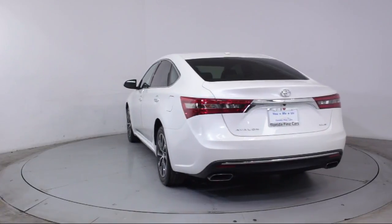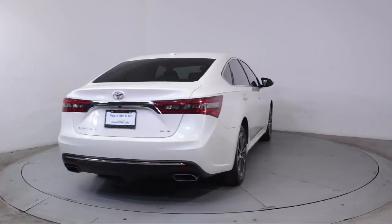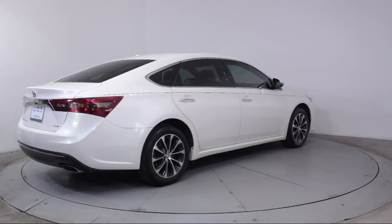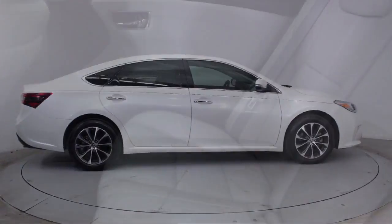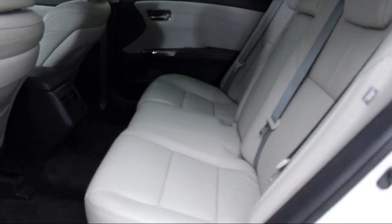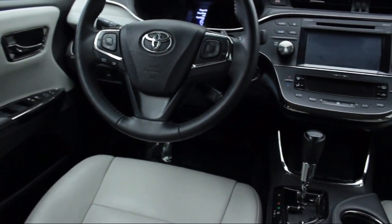Florida Fine Cars has positioned itself as a national top five provider of pre-owned cars. Our ultimate goal is making your buying experience stress-free, and it shows. We've been awarded the prestigious Customer Satisfaction Award by DealerRader.com two years in a row. We also offer free Carfax reports and Kelly Blue Book market price comparison on every vehicle in inventory.